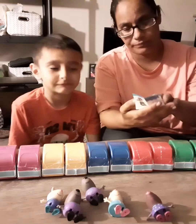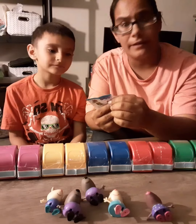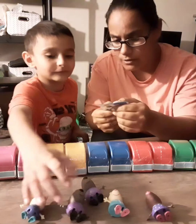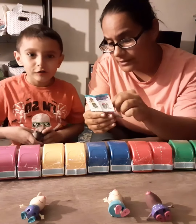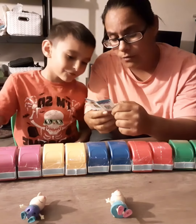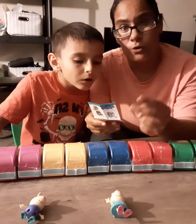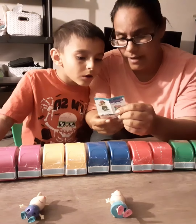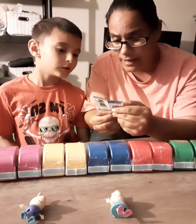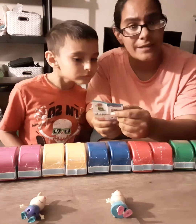So this is all the characters that you can get. I will read them off. There's Peppa Pig number one, Candy Cat, Richard Rabbit which we've already gotten, we got two Danny Dogs, Molly Mole. We do not have George. We do not have Peppa Pig 2. We do not have George 2. We do have Rebecca Rabbit. We do not have Pedro Pony, Susie Sheep, or Zoe Zebra.